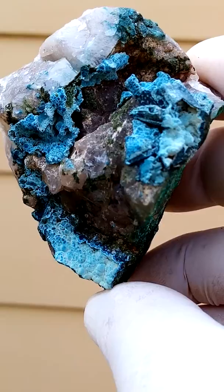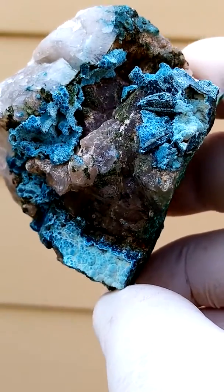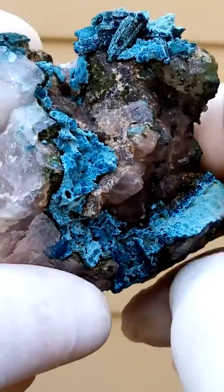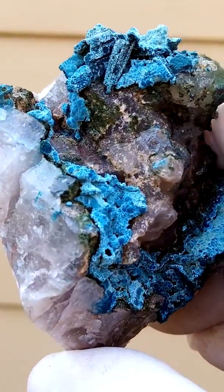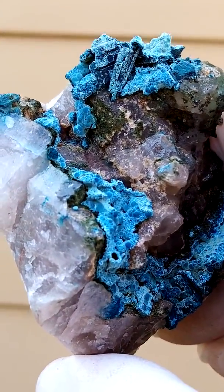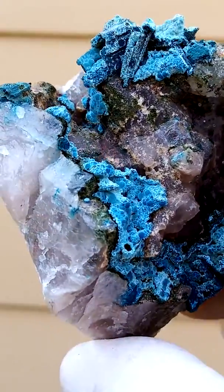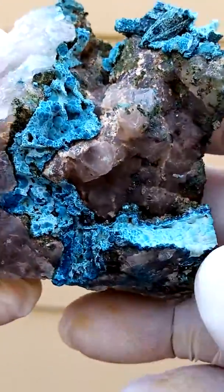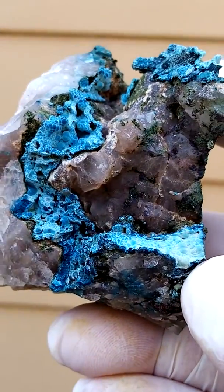I'm just going to zoom in a bit to give you an idea. It's basically a Chateaukite crystal which is formed as something else. And of course you have the little sprays of Chateaukite needles making coatings. In between you may very well find some Motomite.